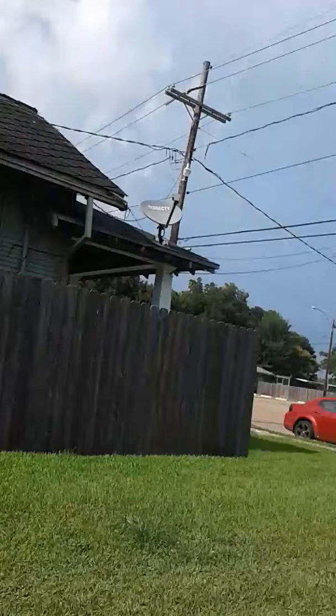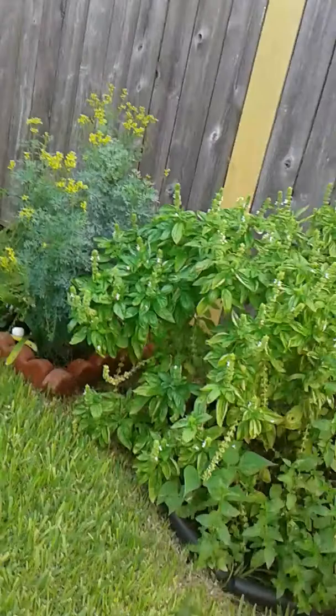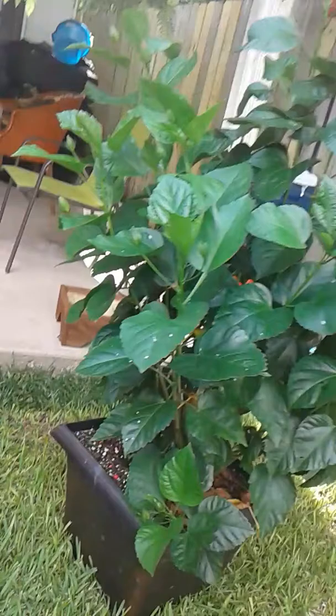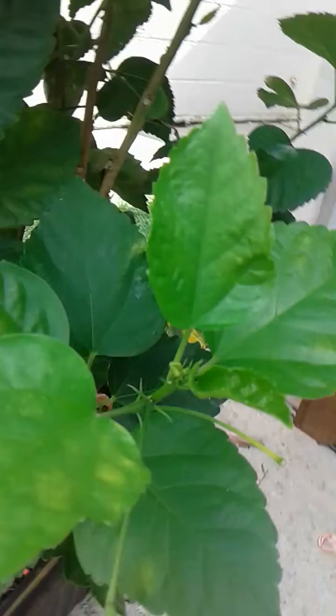We got plants, as I can show you. Look at that. We got more plants. Look at these ones, they're so pretty. We got one right there, one right there, one right there. Yeah, that looks so good.